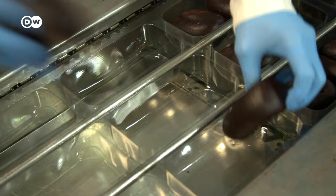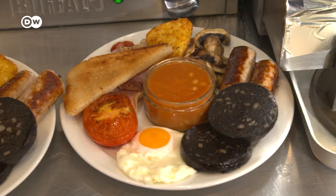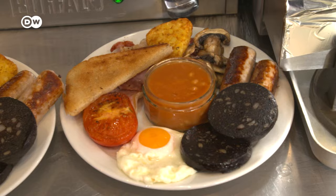Black pudding is a British and Irish specialty — but what sets it apart from other kinds of blood sausage? It's really not to everybody's taste. So which team are you on: Team Yummy or Team Yucky?